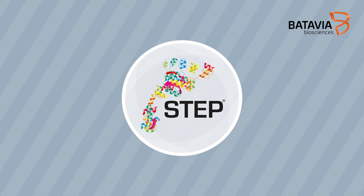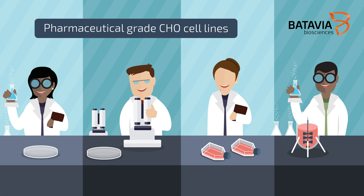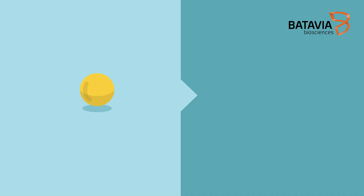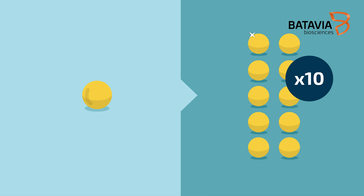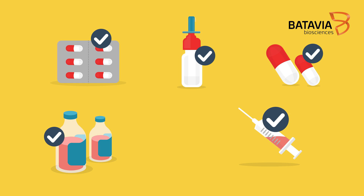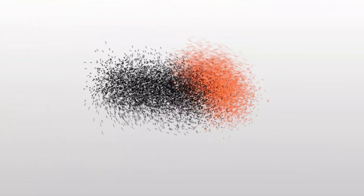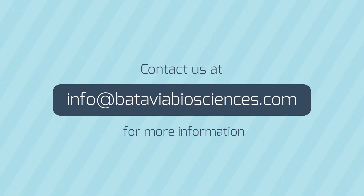With our STEP technology, we deliver pharmaceutical grade CHO cell lines with at least tenfold higher yield, without compromising product quality. Batavia Biosciences — Accelerate biotechnology. Contact us at info@bataviabiosciences.com for more information.